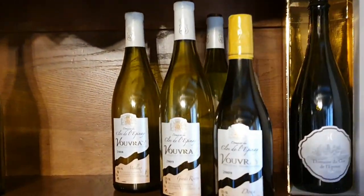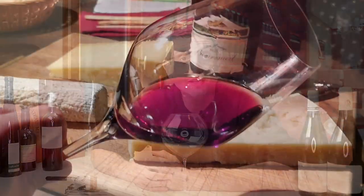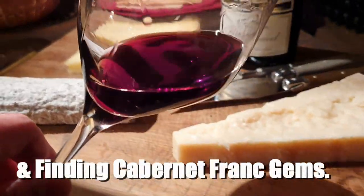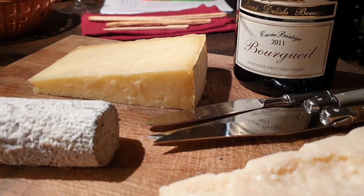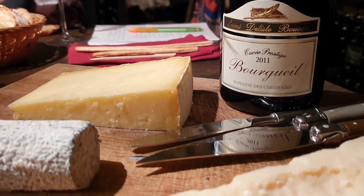They make some still white wines and delicious sparkling wines there. And we'll also go into Cabernet Franc country — red wines in Bourgueil to be specific — where we'll learn how incredibly age-worthy and fascinating the red wines of the Loire Valley can be. They are quite affordable too for the quality they offer, so this is a video for those looking for affordable gems and absolutely underrated wines.